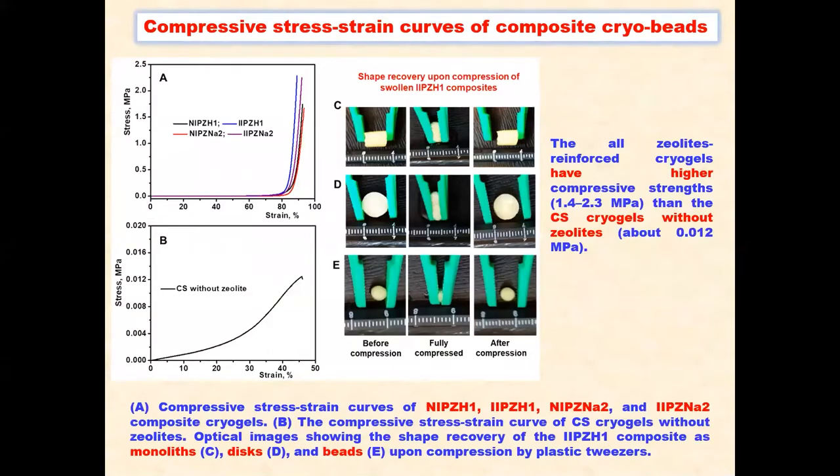The compressive stress-strain curves of composite cryogels were obtained in the swelling state. The zeolite-containing cryogels have higher compressive strain than the chitosan cryogels without zeolite.